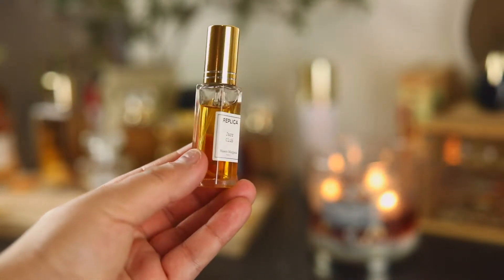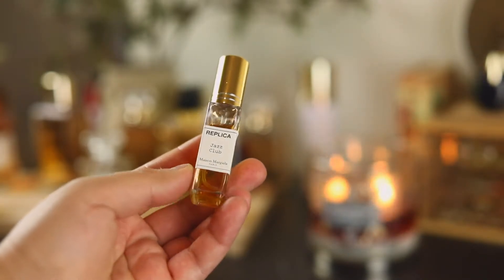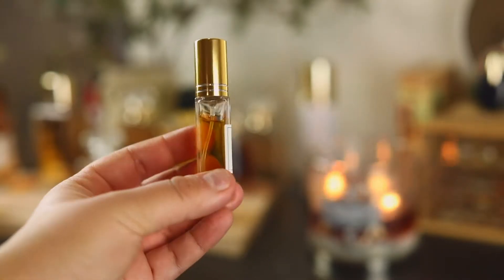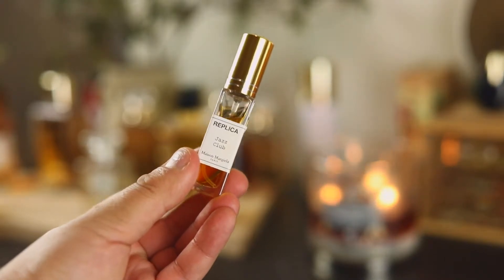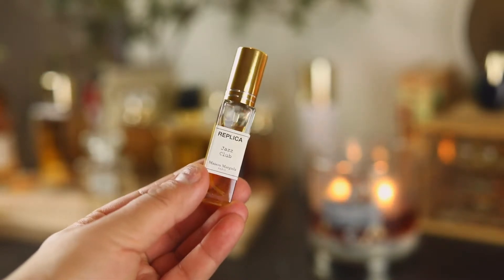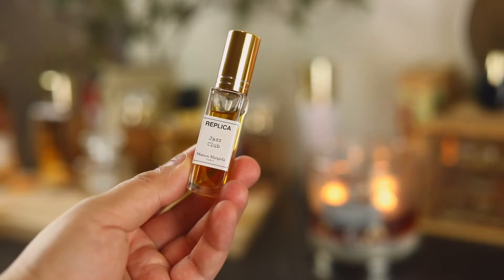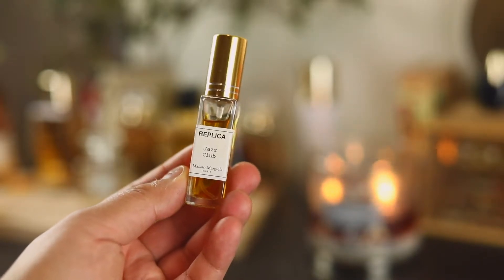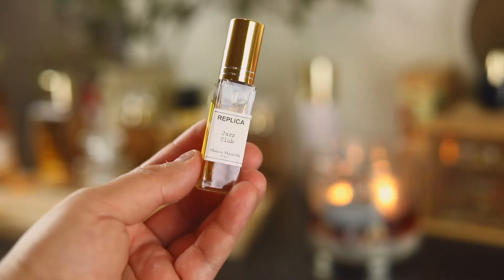I wasn't going to include any 10 mils but since this is on my tray — Jazz Club from Maison Margiela, the Replica line. I decanted it into a bottle because I wanted to spray it. It does lean masculine to my nose, though I think it is unisex. This fragrance does something to me — I don't wear it that much, it's one I have to be in the mood for.